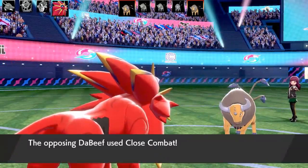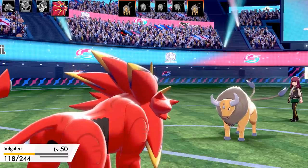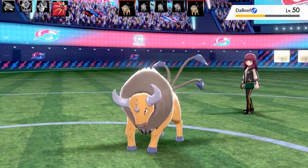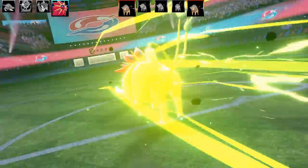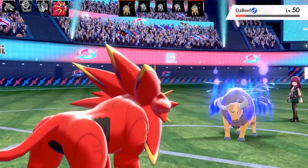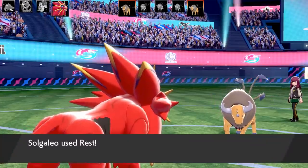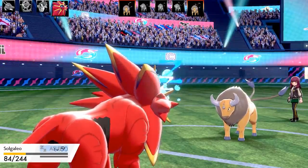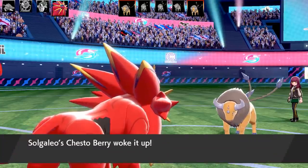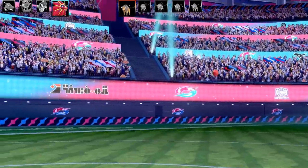Going back into Solgaleo — bulky set with max health and max defense. I trap the Taurus in with Fire Spin. Taurus can barely do anything to me. Giga Impact comes in but Solgaleo takes it easily. I keep using Bulldoze and take the Taurus out. Now I've got a strategy — I want to get the opponent down to their very last Pokémon. There's one Pokémon on my team with no attacking moves whatsoever — it's purely to set up another Pokémon, so I really only have two Pokémon that can do anything.